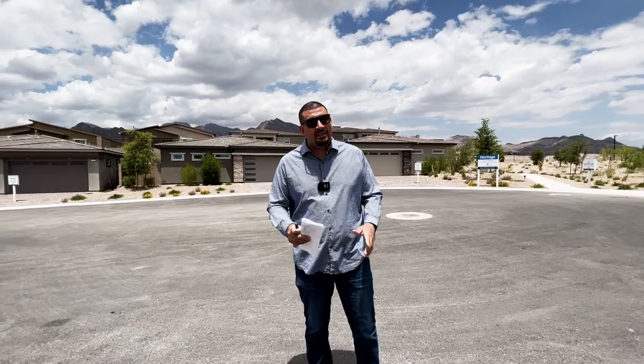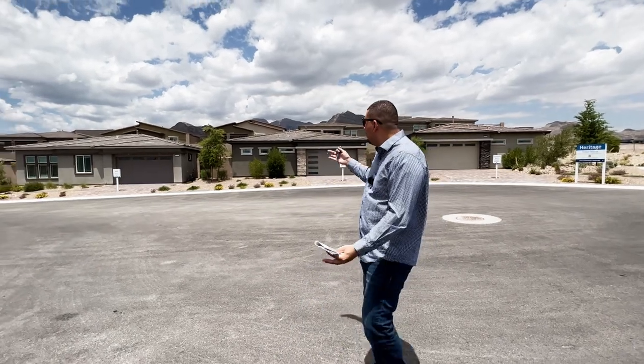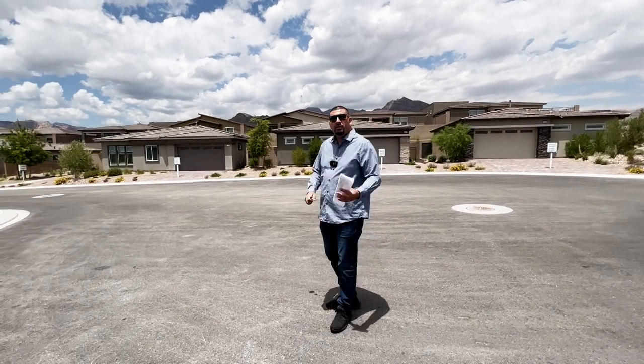Welcome to Cromwell. Today we are in Summerlin, on the west side of Las Vegas, not too far from Red Rock Canyon. We're going to be previewing two model homes today. There are three, but we do not have access to one of them, so for today's video we will be previewing two.